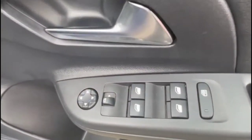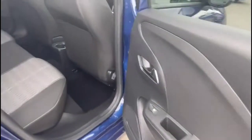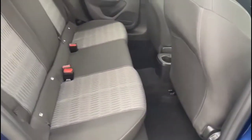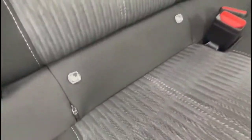Automatic lighting control, electric mirrors, and front and rear electric windows. As you look inside the rear, there's a spacious seating area for rear passengers, with individual headrests and isofix provision on the outer rear seats.